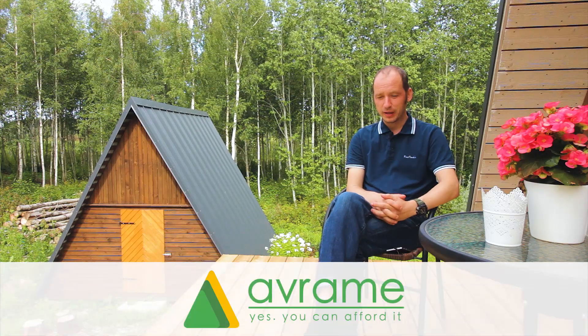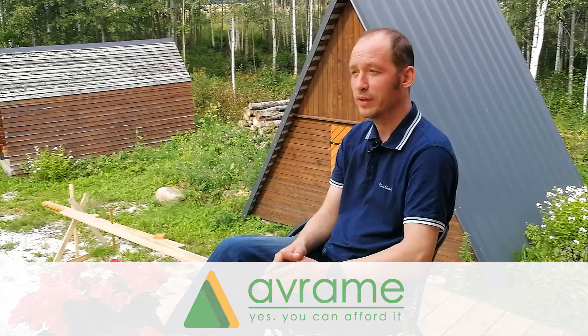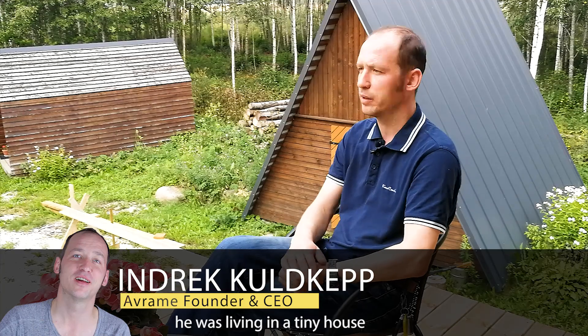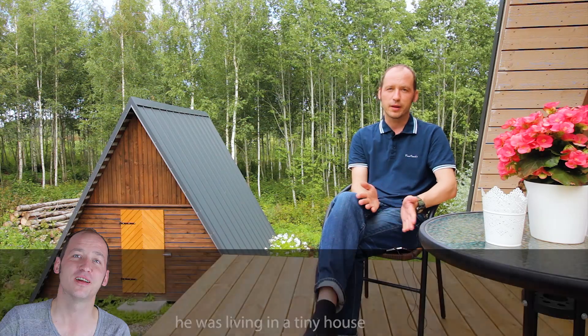Hi everybody! In this video I want to talk about what Avrame kit homes are not. It's such a mess all over the internet — pre-fab, pre-built, pre-made, pre-cut element, modular — I started to make a list and I ran out of paper. So it is really confusing.